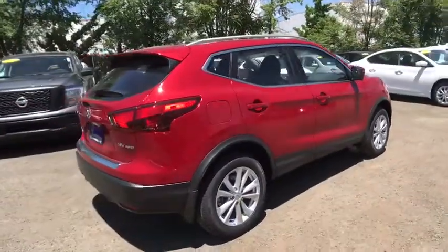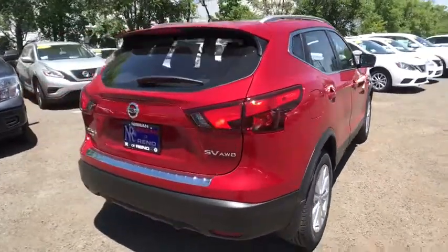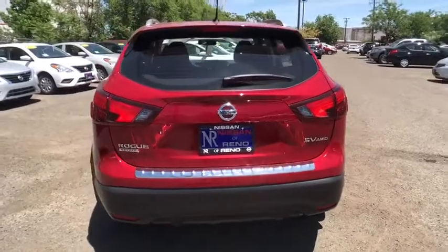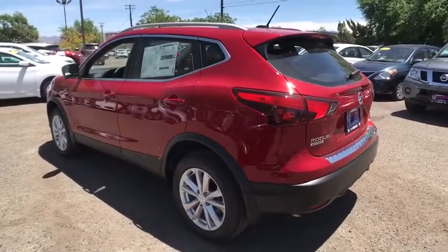Here are some of this vehicle's great options: stability control, traction control, all-wheel drive, steering wheel audio controls, anti-lock braking system, backup camera, keyless entry, Bluetooth, adjustable steering wheel, power steering.